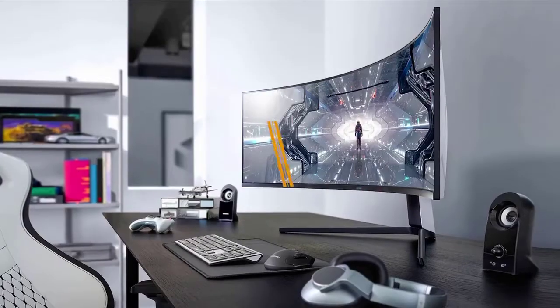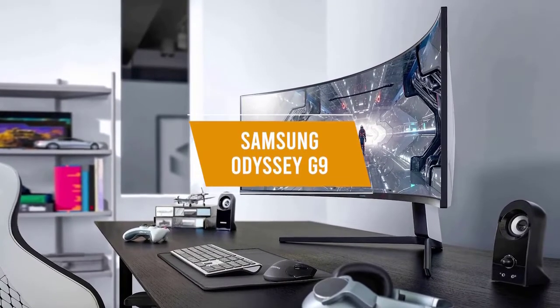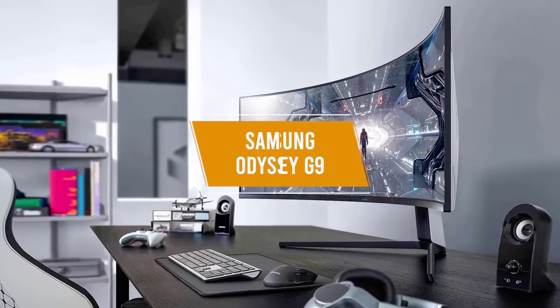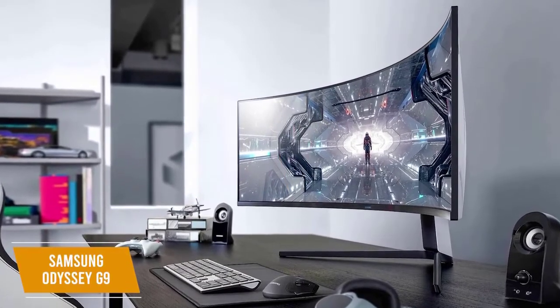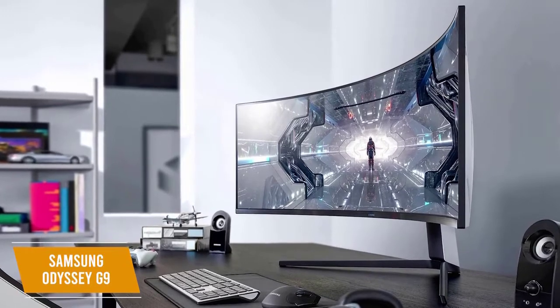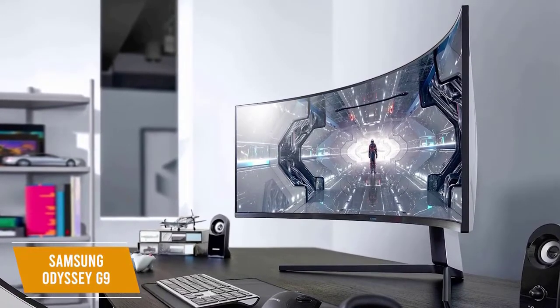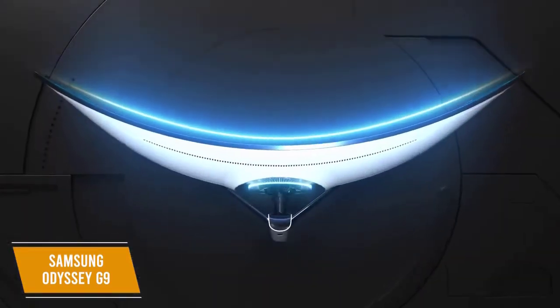The first product on our list is the Samsung Odyssey G9. This is our best ultra-wide and splurge 240Hz monitor. For about $1,400, the Samsung Odyssey G9 gives you an impressive amount of visual real estate with its 49-inch display that will put you right inside the game or allow you to multitask with unparalleled ease.